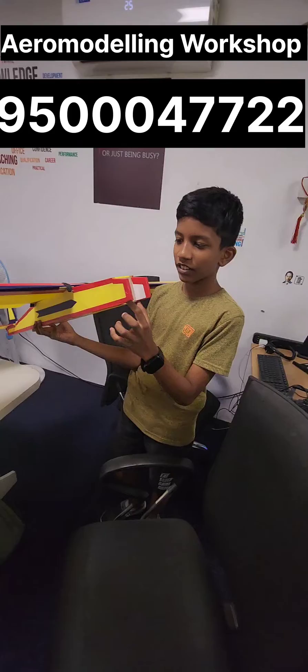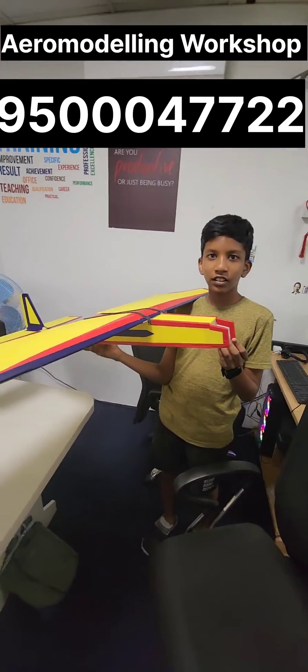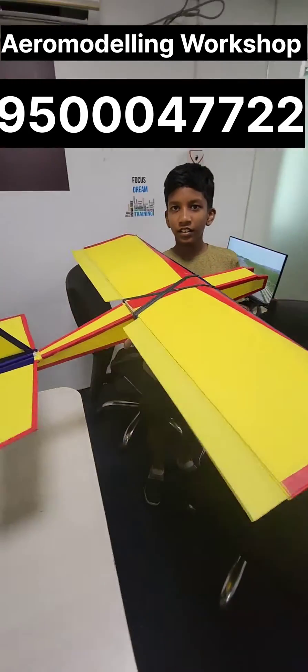And where will the motor be? Yes, so this is a non-electrical model. Maybe in future if required we can be able to fix the components also.